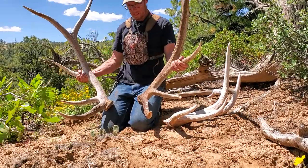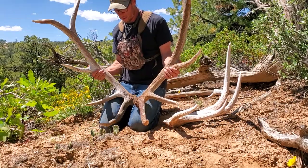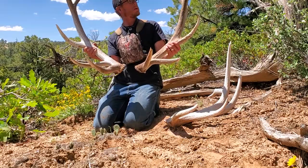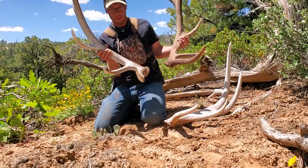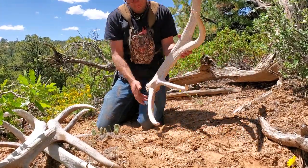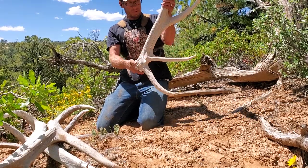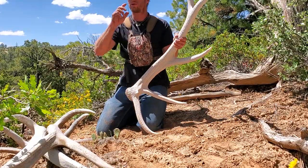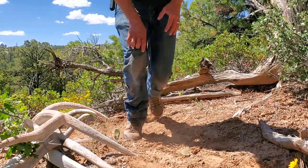There's the first one. I'd like to see this set — even chalky, that thing's over 10 pounds. Massive — just the beam is crazy. I'm gonna do a loop here real quick and see what we can find.